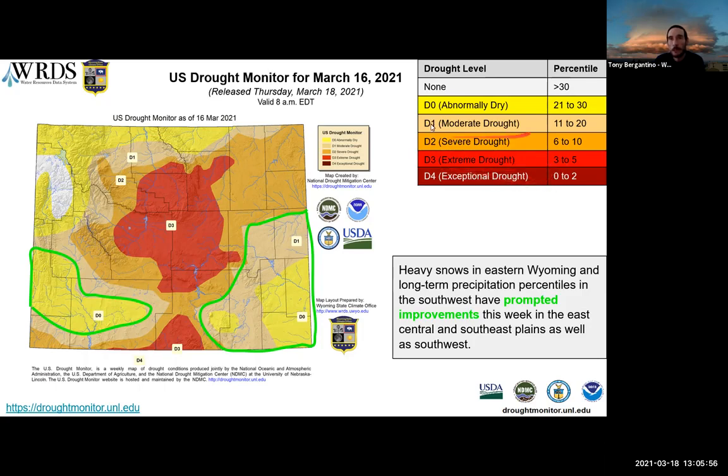Here you can see the percentiles used to come up with the various drought categories depicted on the map, listing from the worst category of D4 exceptional drought up to what we call abnormally dry. Anything above that has no drought condition associated with it.